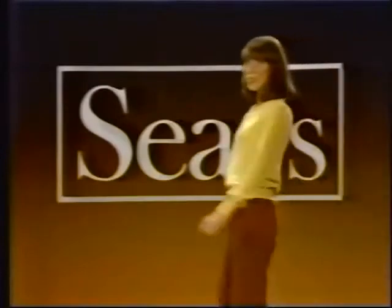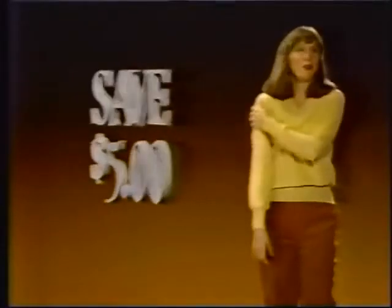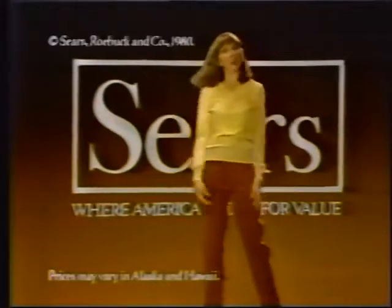This week, Sears teams velour and corduroy for a sporty look at a winning price. First, corduroy pants — a super value at only $8.99. The fit is super, too, and you save $5. Snuggle into a rich velour top for just $12.99 — the luxury of velour in a soft-knit blend, and you save $5. Pants in assorted colors, tops in crew, V, and boatneck. Hurry — this sale ends Saturday at Sears, where America shops for value.